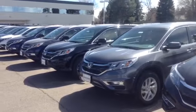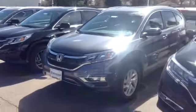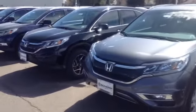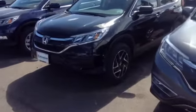Hello everyone, Rudy here from Champ Honda. I wanted to show you these CRVs here. This is an EXL model that we have. Next you have your SE model. This is a new model for 2016. It comes with the wheels and tinted windows.